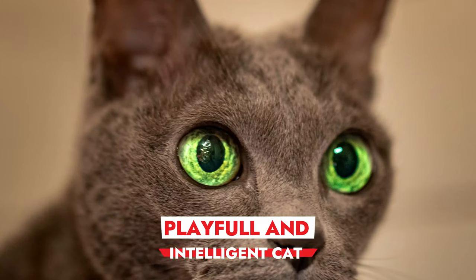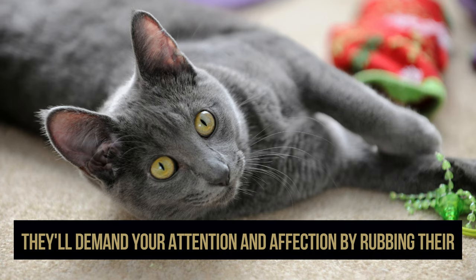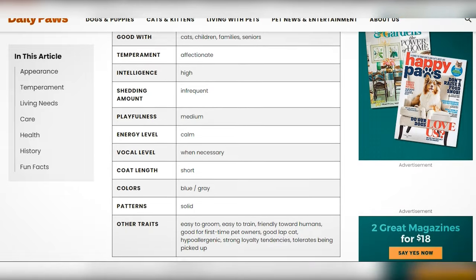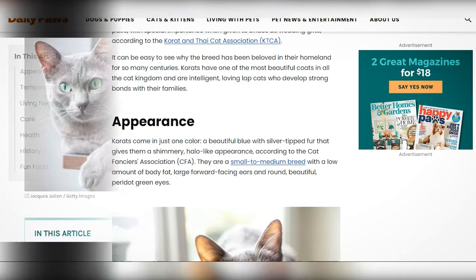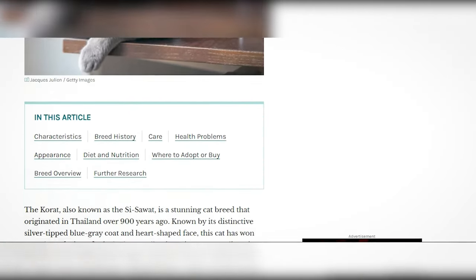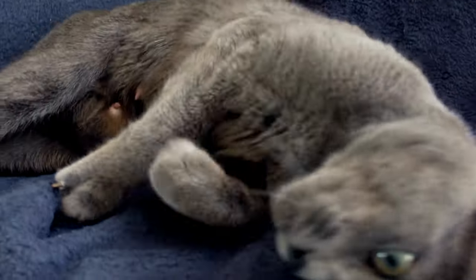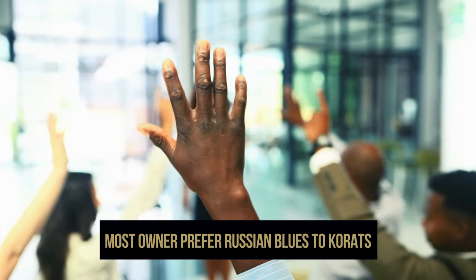Personality. Korats are generally playful and intelligent cats. They'll demand your attention and affection by rubbing their paws or vocalizing their displeasure. Additionally, Korats hate being alone, making them perfect for stay-at-home owners and freelancers looking for company. Conversely, Russian Blues are independent and calm. They don't take to people quickly, making them appear timid. However, they become affectionate and loyal once they're familiar with you. Furthermore, they don't mind being alone. Therefore, most owners prefer Russian Blues to Korats.